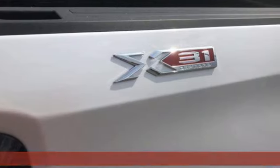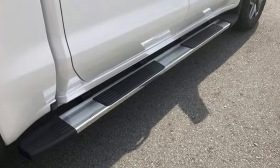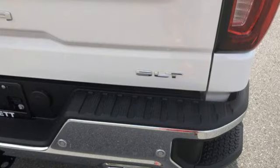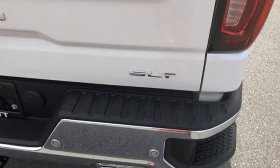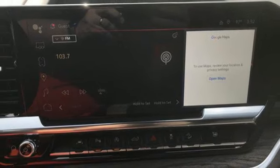You'll look forward to every drive with features like these: auto-dimming rearview mirror, doors and push-button start proximity key, front heated leather split bench seats, AM-FM satellite radio, V8 engine, and dual zone climate control.